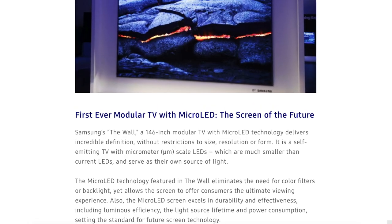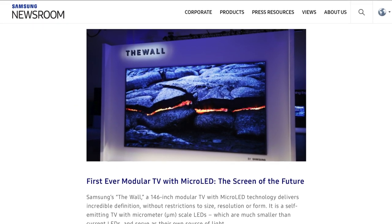If I have to make some predictions, it looks like micro LEDs are going to be the next big thing in display tech. They're easily scalable from something as small as a smartwatch to something as large as Samsung's huge micro LED TV they showed off at CES.